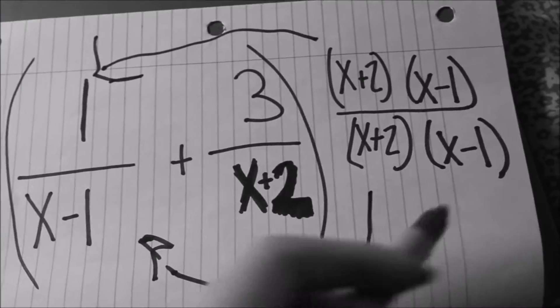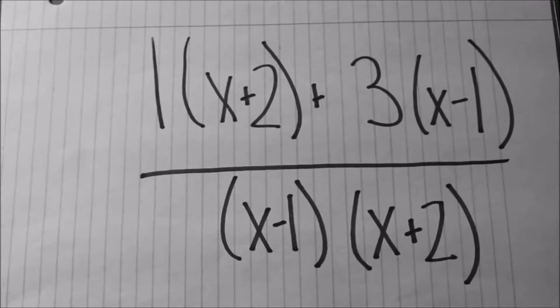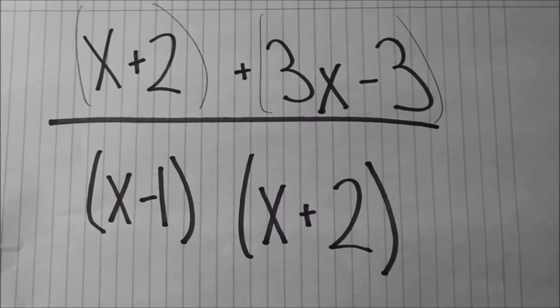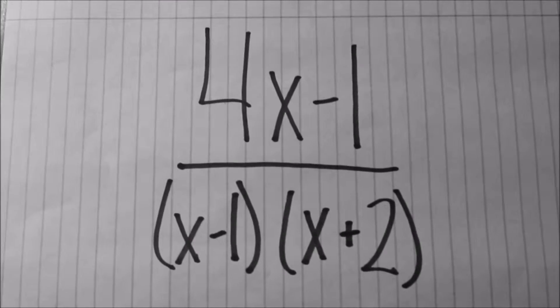And then I'll take the x minus 1 and bring it there, and x minus 1 and bring it there. Once I multiply that all together and combine like terms, I'm left with this. After multiplying to get rid of parentheses, I have this. Then I combine like terms, and I'm left with the answer.